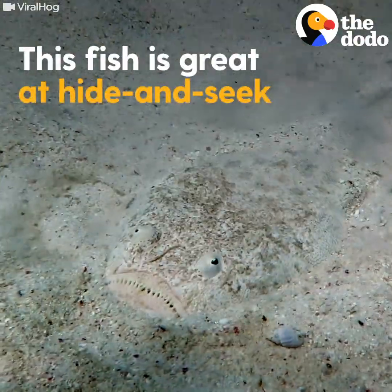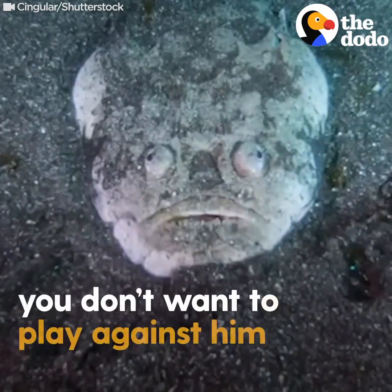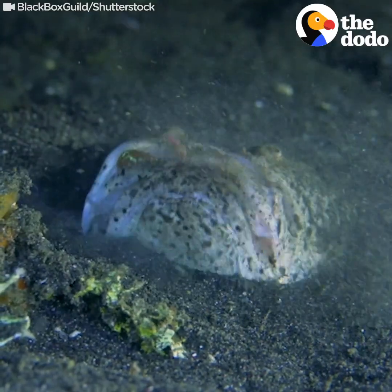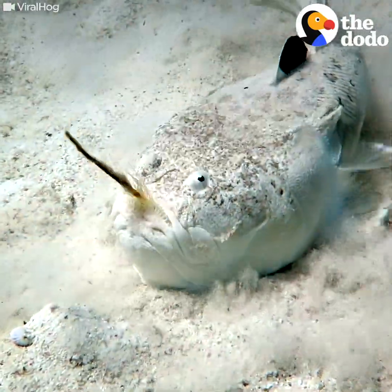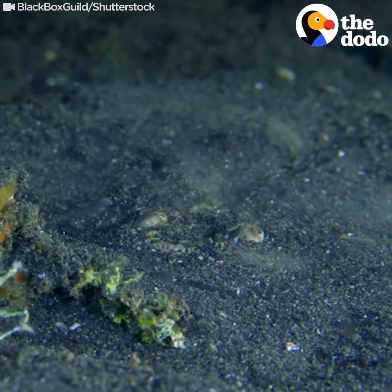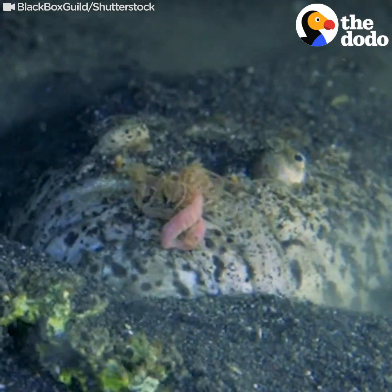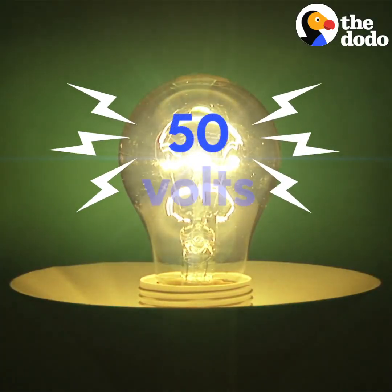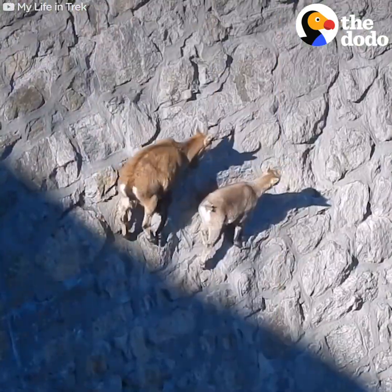This fish is great at hide-and-seek, but trust us, you don't want to play against him. This is a stargazer — a nice name for a nasty customer. When he's ready to feed, he buries himself in the sand and sticks out his worm-like tongue to lure his prey, then uses his venomous spines to give his dinner an electric shock of up to 50 volts.